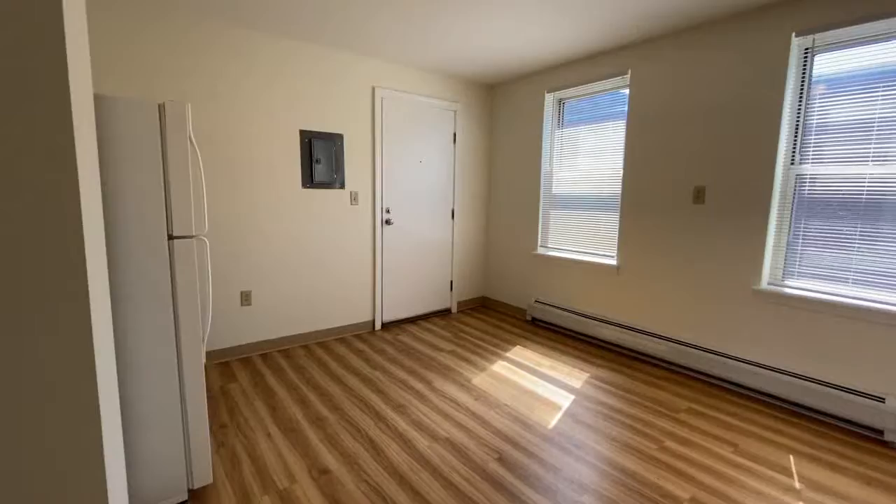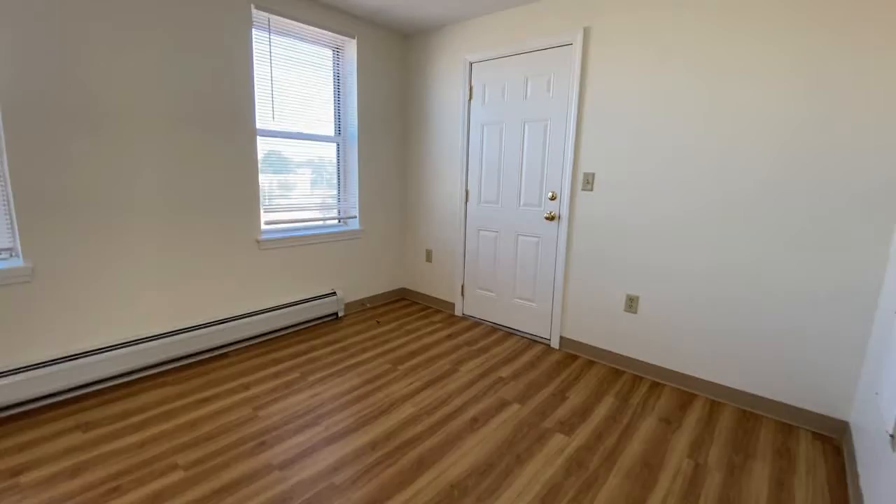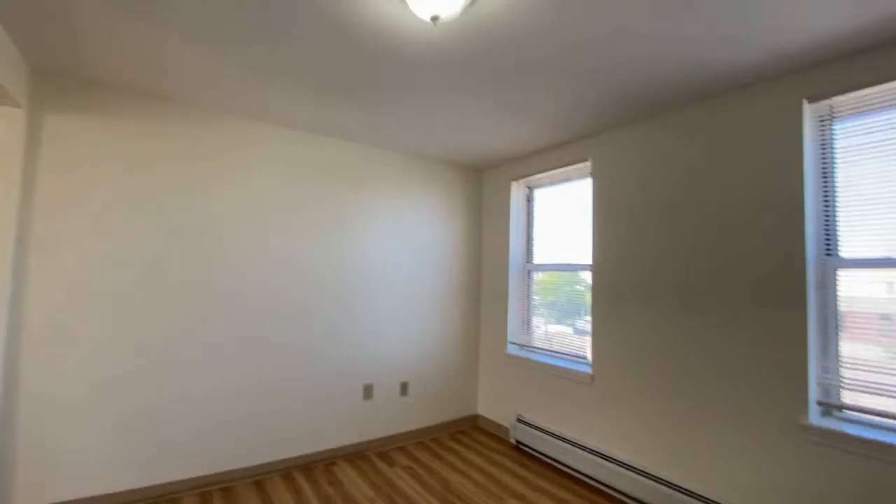There's wood style flooring throughout this apartment. This is the living area — there's lots of room. Overhead lights in each room of this apartment.